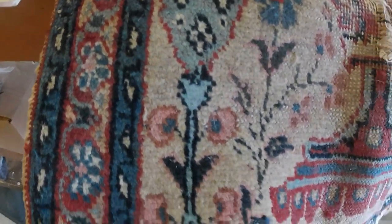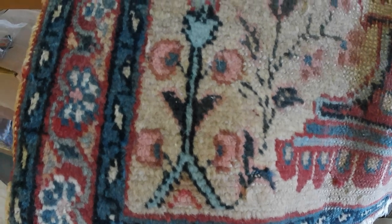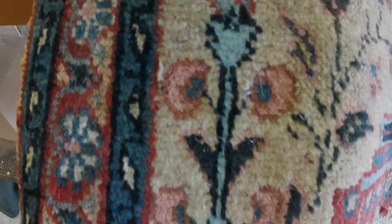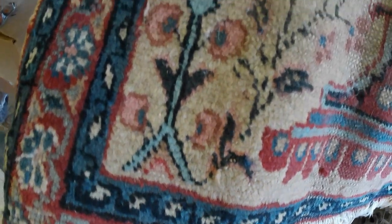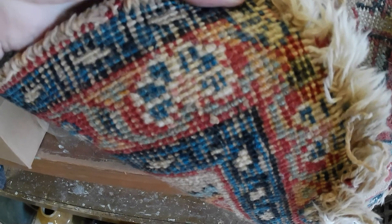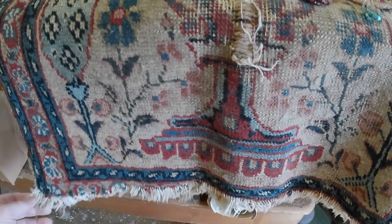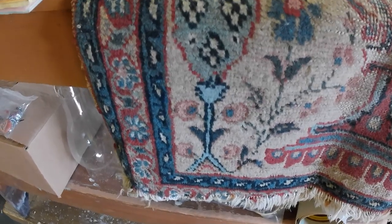Underneath them is a hand-knotted rug — not in the best condition but it was 15 bucks and I figured I'd do a little research on it. These sorts of rugs can be worth some serious money despite condition, and I thought it would be a good candidate for a research video. It is hand-knotted — Persian probably, I suspect — but I don't know a lot about rugs.